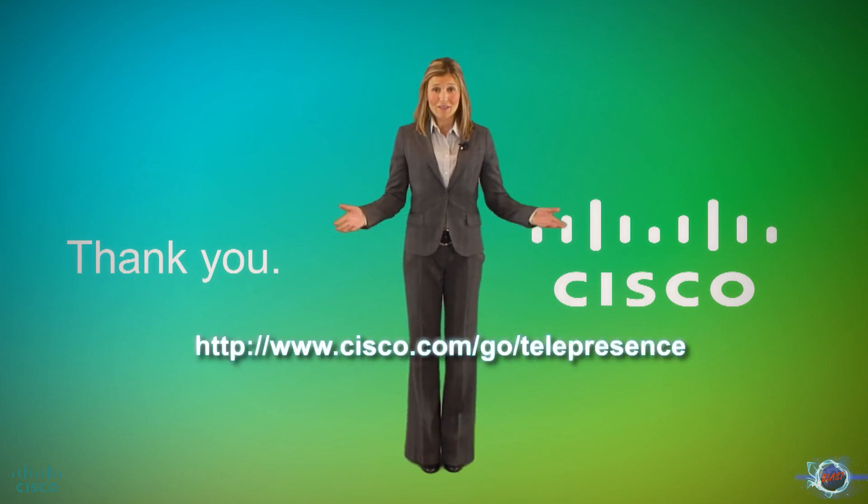For more information, visit cisco.com/go/telepresence. Thank you for watching.